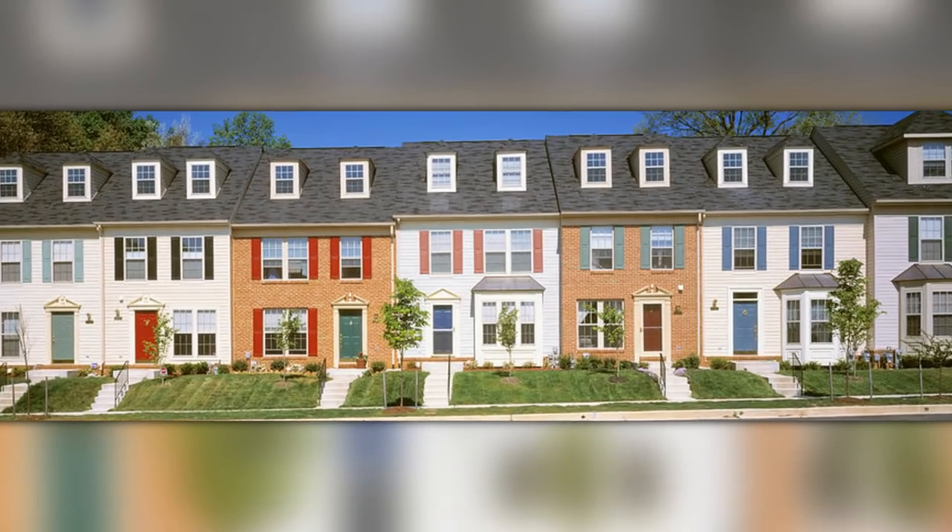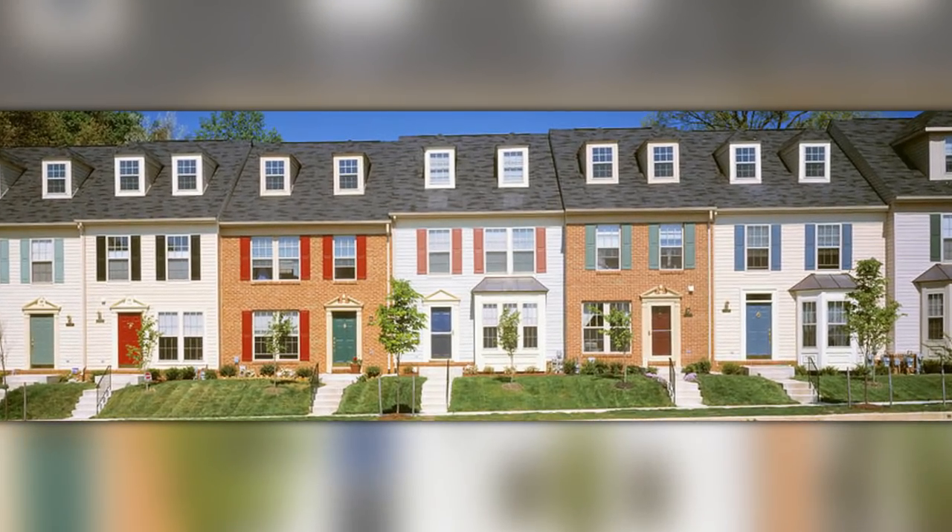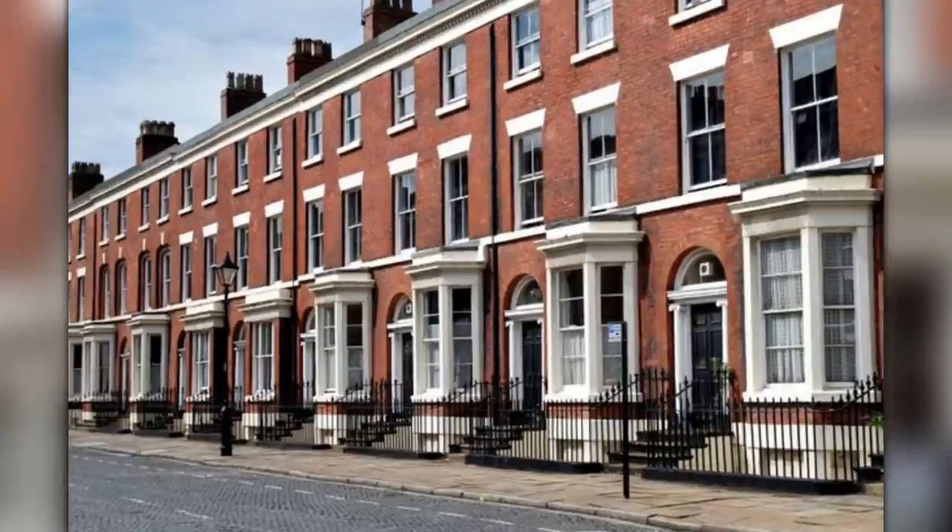The first difference is going to be with a townhouse. In America we say townhouse, but Polish people, especially when learning British English — which is typically what they learn — use the term terraced house. So in the US these homes are called townhouses, and in Poland and Europe they're called a terraced house.